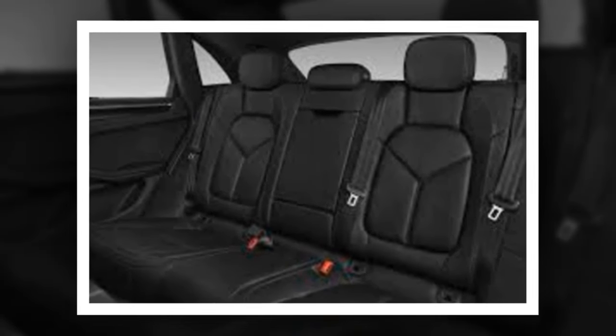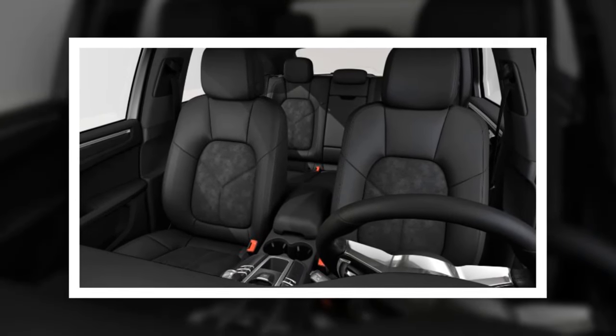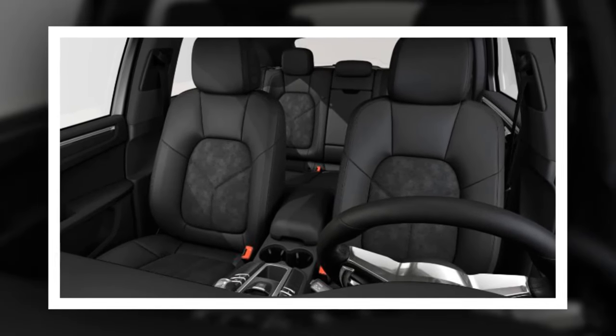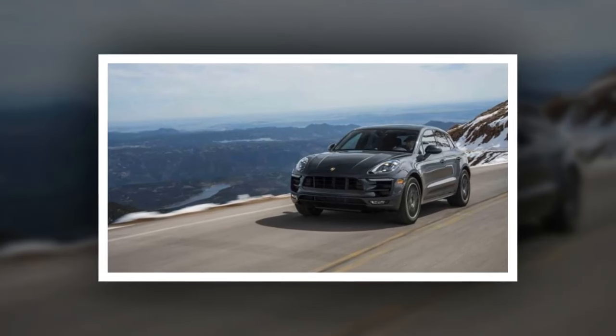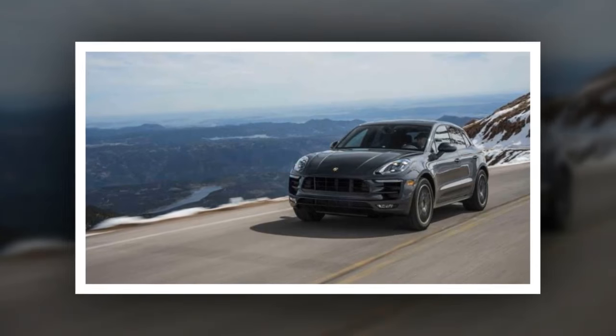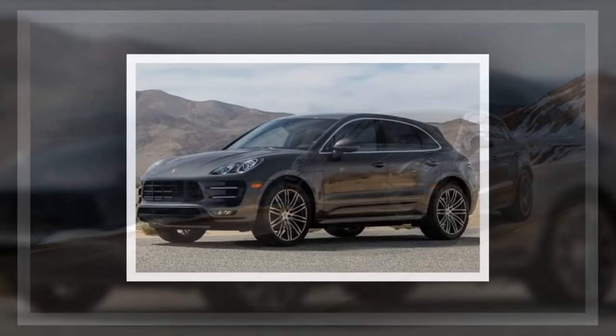Early in March, Porsche announced a U.S. safety recall of 17,871 Macans built from 2014 to October 20, 2015. The vehicle's detection mats in the front passenger seats could fail, meaning front passenger frontal airbags might not deploy during crashes.